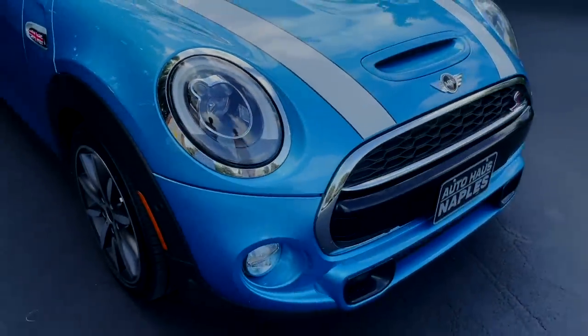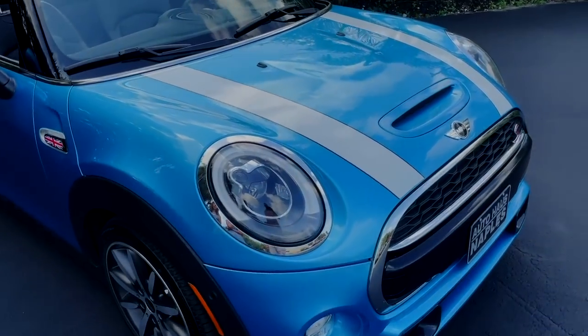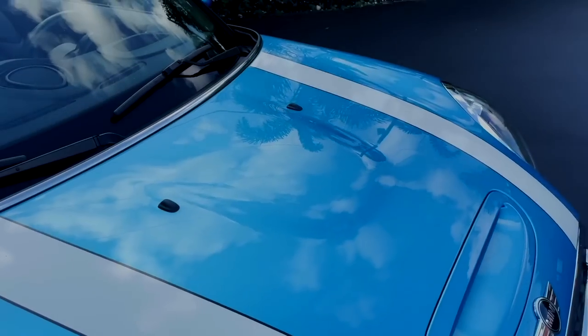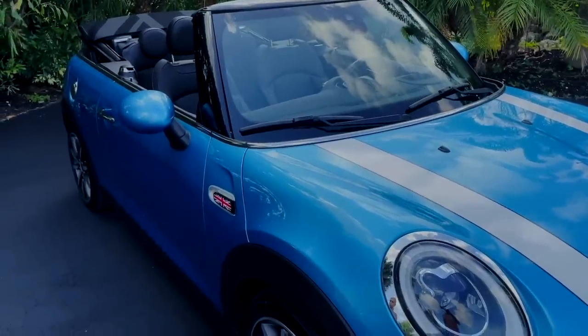They look really cool when they're on; they light up really nicely. It's just an overall great-looking headlight. You've got the white stripes on the front, the white bonnet stripes, and the exterior is in an electric blue metallic — it's stunning. I love that color. It's just bright and colorful and so fun, it just pops out at you.